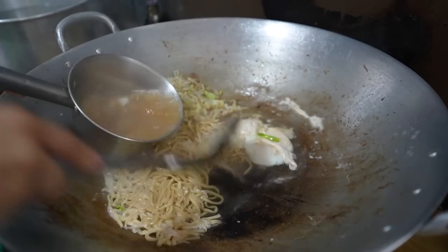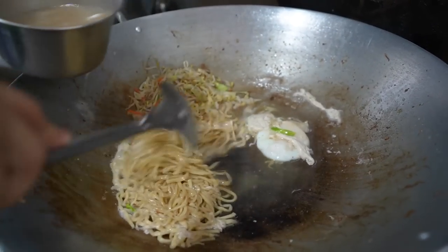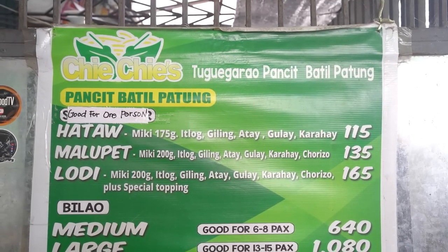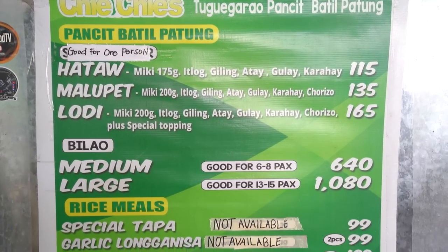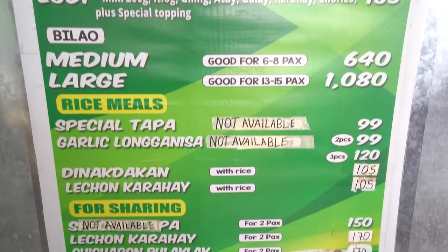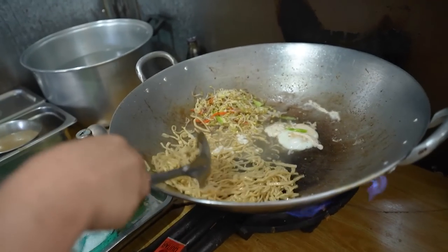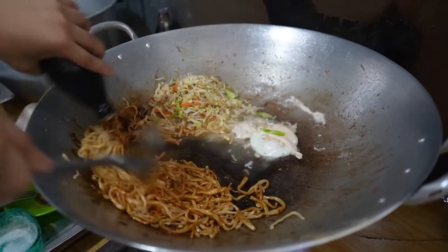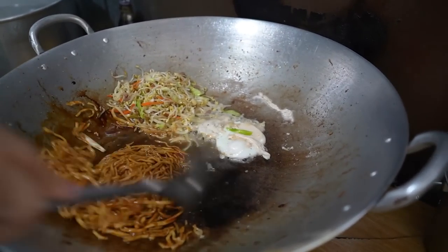He also added some egg earlier. What's going to happen here? It's the soup — the gravy is the soup. Batil is the soup. What's the patong? The ingredients on top are the patong. So it's just the topping — simple.